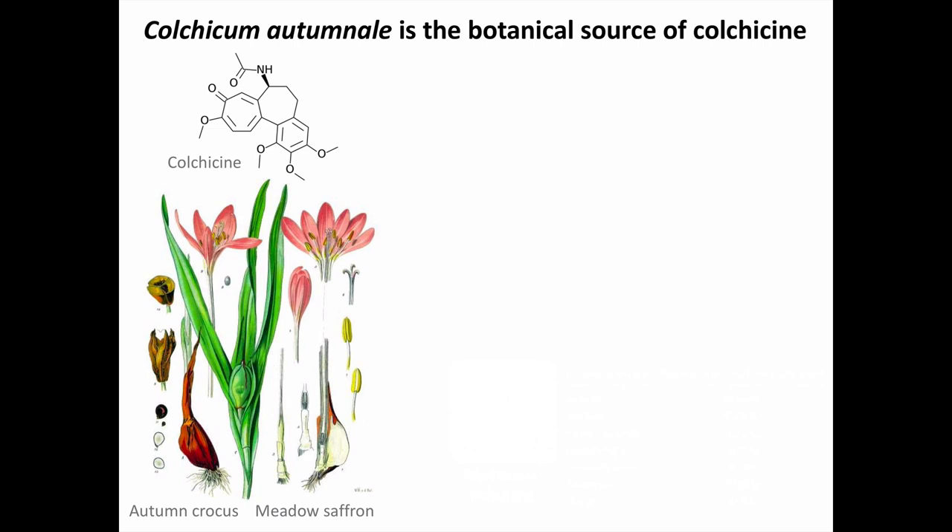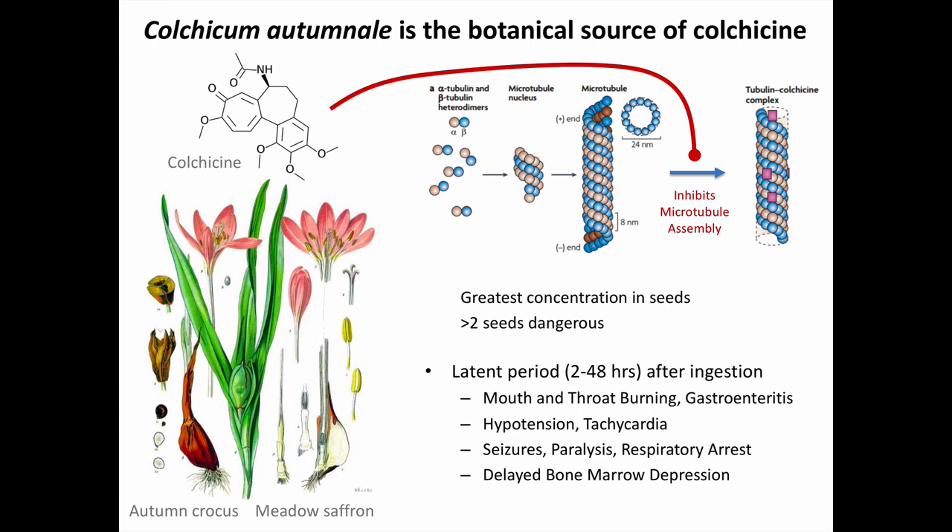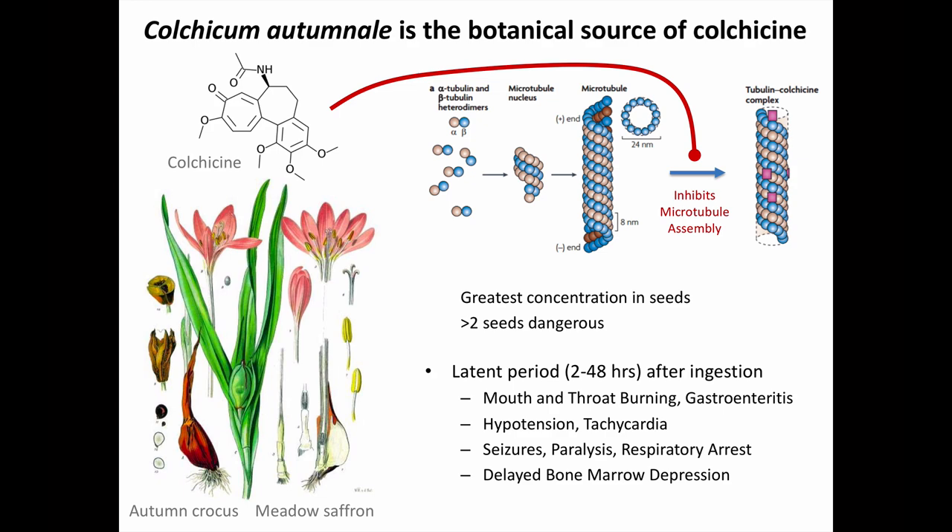Colchicum autumnale is occasionally consumed when mistaken for a wild leek or garlic. This plant is the botanical source for colchicine. The mechanism of toxicity is that colchicine inhibits intracellular microtubule assembly, impairing cell motility and mitosis of rapidly dividing cells — basically producing the same effect as radiation poisoning, though through a chemical rather than physical mechanism. Ingestion of even two seeds is dangerous, producing a slightly delayed mucositis and gastroenteritis, with potential bone marrow suppression at larger exposures.